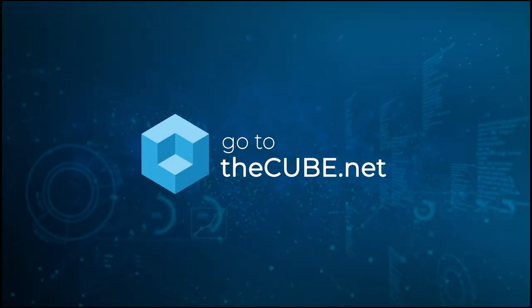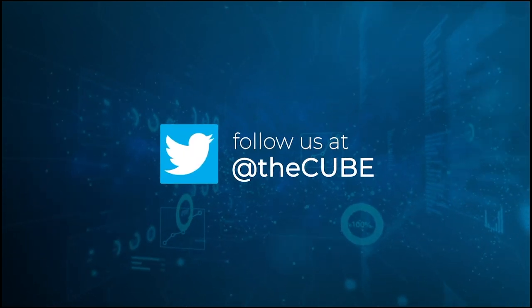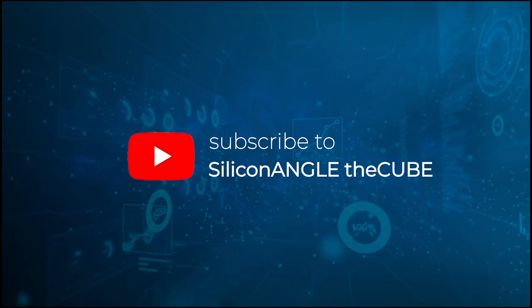This is theCUBE's coverage of ISC High Performance 2023. We're covering all things HPC, machine learning, AI, high performance analytics, and computing. I'm John Furrier, your host. Thanks for watching.